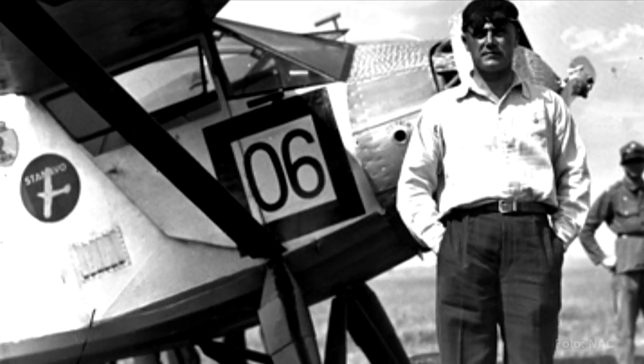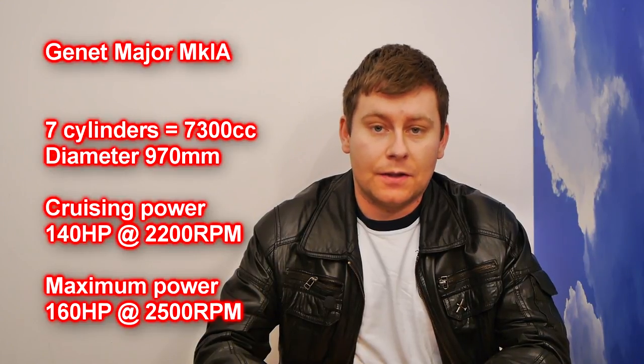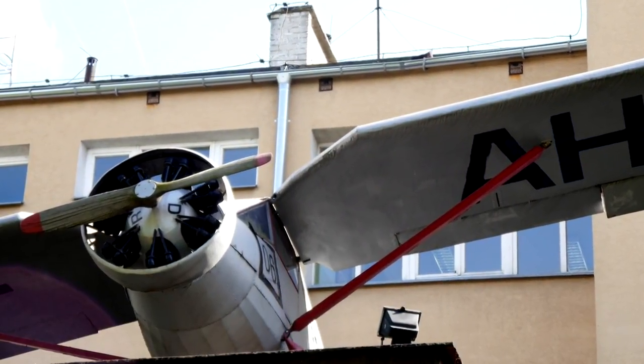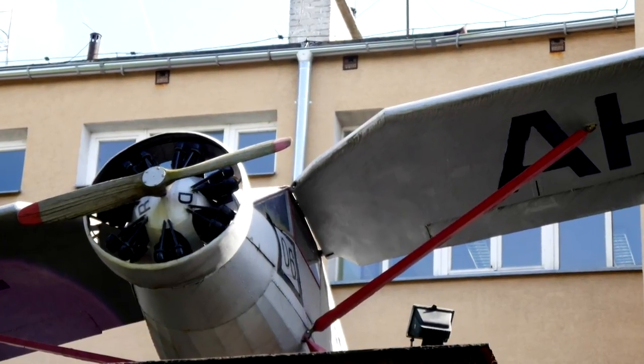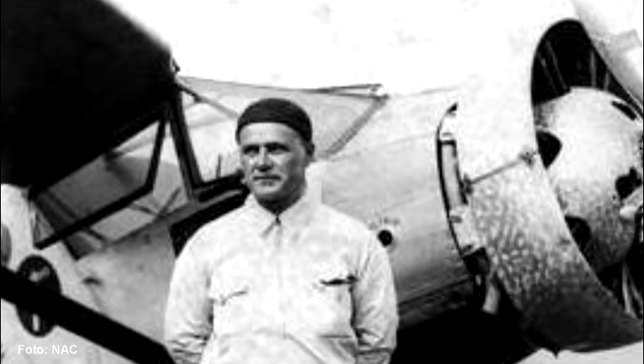The RWD-6 was powered by an Armstrong Siddeley Genet Major IA radial engine. This engine was covered with a Townend ring — a construction composed of two halves formed to optimize airflow around the engine. It is also easy to disassemble.